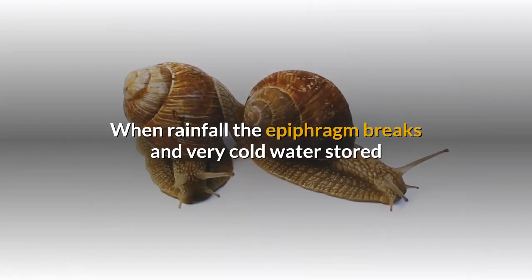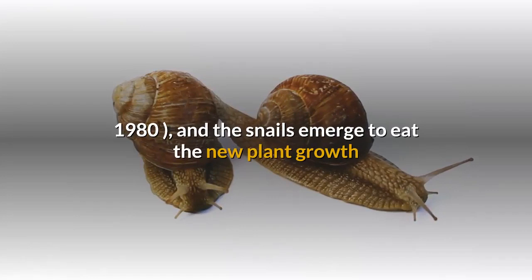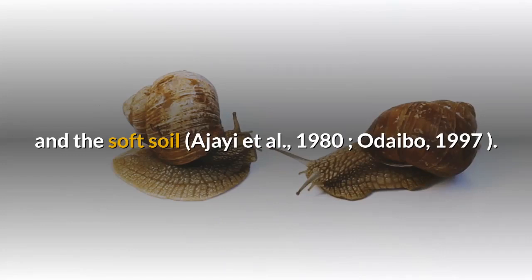When rainfall occurs, the epifram breaks and very cold water stored before estivation pours out of the aperture, and the snails emerge to eat the new plant growth and the soft soil.